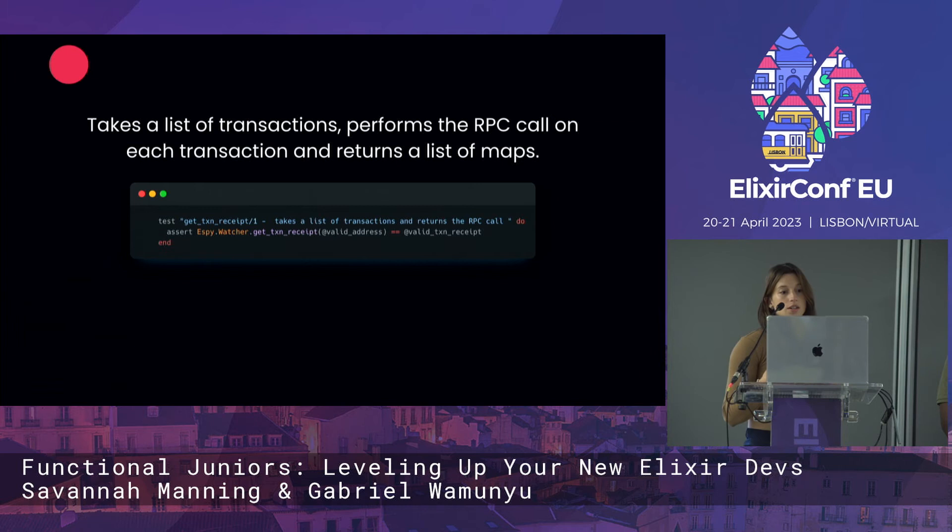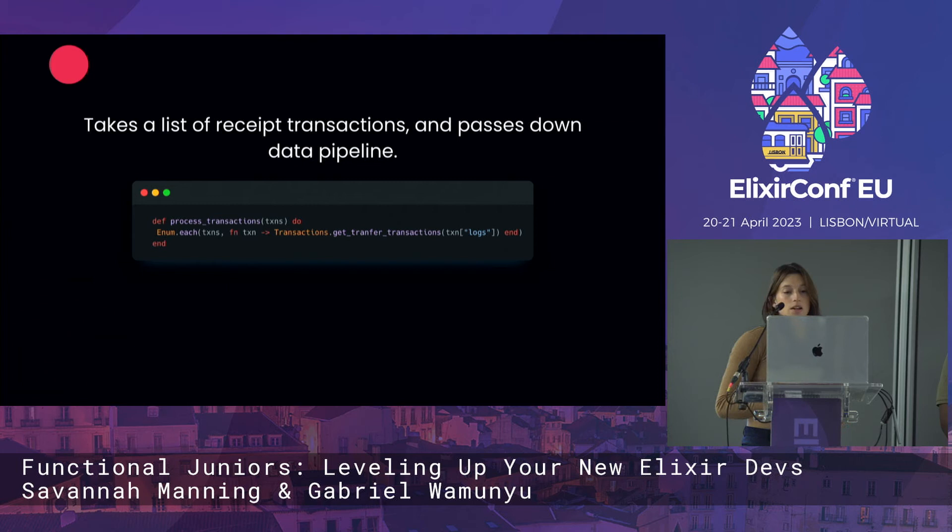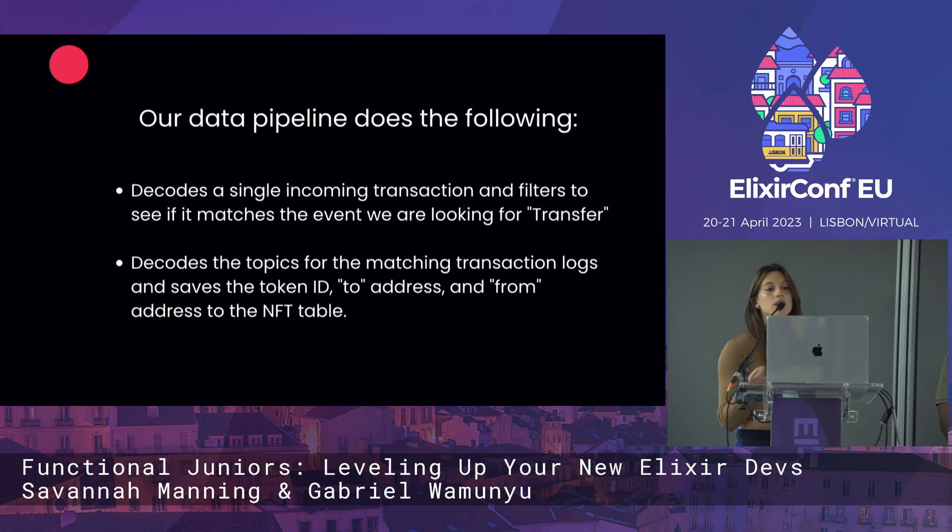It checks to see if any addresses from our contract schema exist in the transactions in the current block. It pulls transactions by address — takes a log and looks up the address stored in our contracts DB, and if it finds it, returns that map. It then goes into get_transaction_receipts, which takes a list of transactions, performs the RPC call on each transaction, and returns a list of maps. We have to keep modifying the data as we go through the pipeline because the RPC gives us a little bit of data that we then need for the next call.